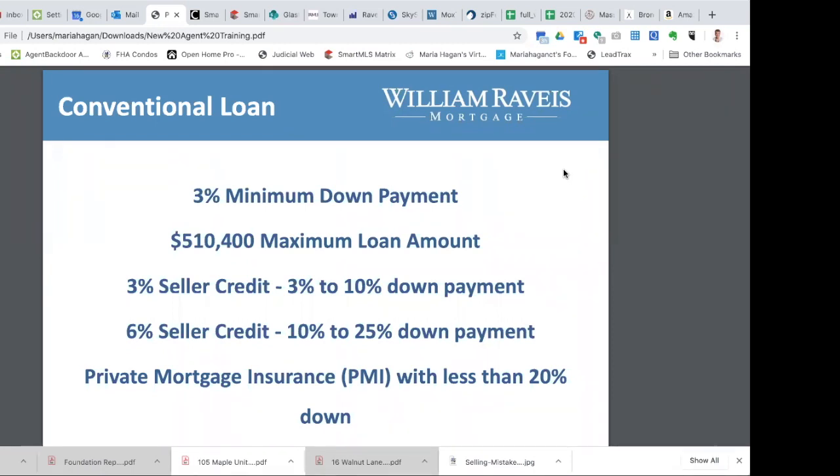The 3% down is more or less for a first-time buyer. If you're not a first-time buyer going with a conventional loan, you have to go with a 5% down payment. There are also some variations to that — some other types of conventional loans. Everybody knows the seller credit. A lot of people ask: can we roll closing costs into the mortgage? We cannot.